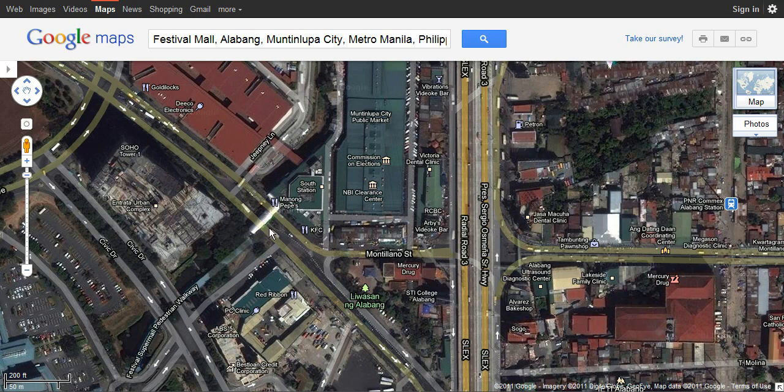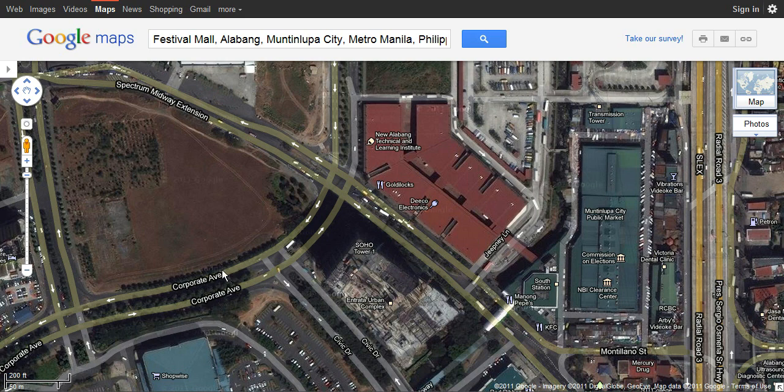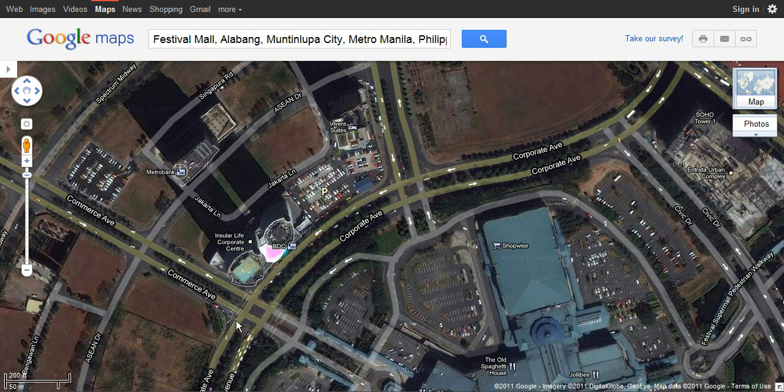After turning right at Montiliano Street, you have to turn left at Corporate Avenue. That's the first major intersection you'll be at. You need to make your way to Corporate Avenue — Festival Mall is your reference point here. After turning at Corporate Avenue, you need to turn right at Commerce Avenue. That's going to be the second major intersection.